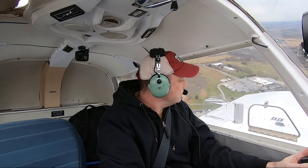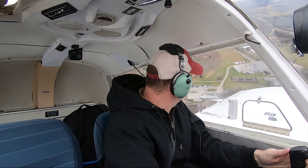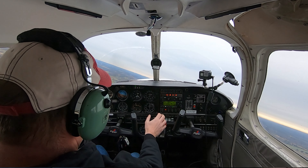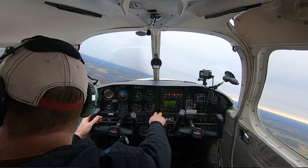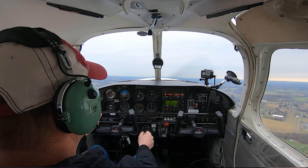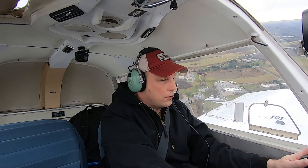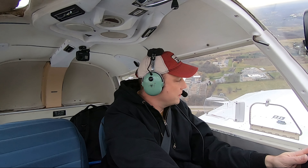We got traffic, Cherokee 64, staying on left. Crosswind 06, we are. Almost out left base. We're departing to the west, New Garden. Final call.